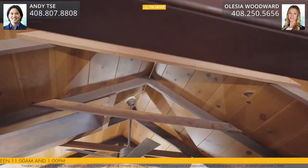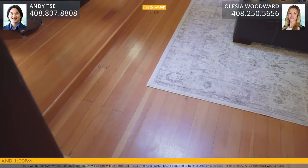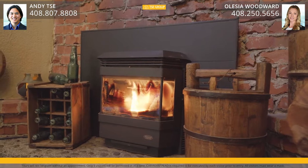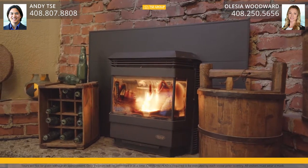Beautiful vaulted ceilings, Douglas fir hardwood floors, a custom fireplace with wood pellet insert and genuine brick, and antique light fixtures that add to the rustic feel.